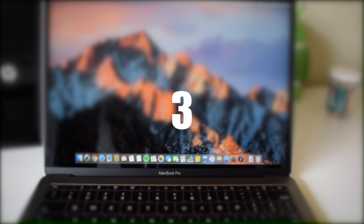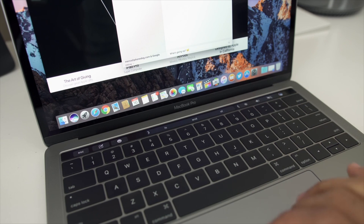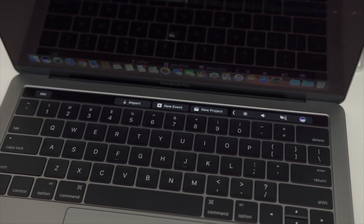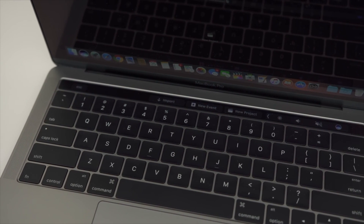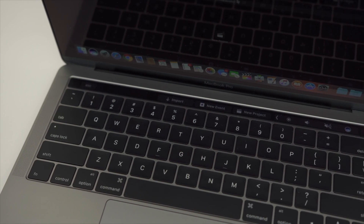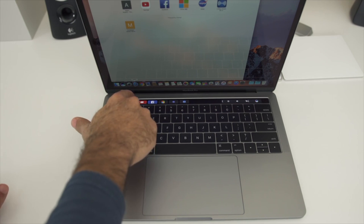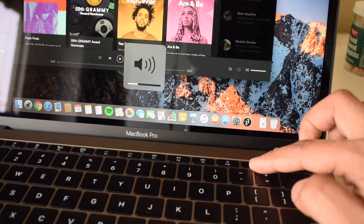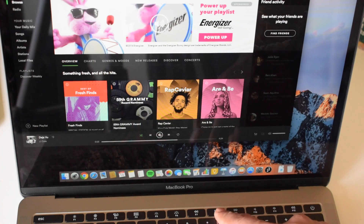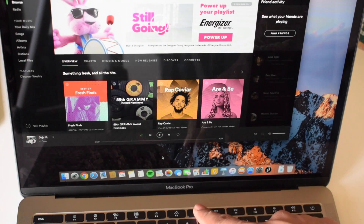Reason number three: the touch bar doesn't seem that useful to me. To use the touch bar you have to look down, which almost creates a distraction. Furthermore, the resolution of the touch bar is 2160x60 pixels, which is around 220 PPI. When I looked at the touch bar model in the store, it looked a bit hazy — though I haven't really heard anyone else complain about this. I'm not convinced the touch bar is the future. I much prefer physical keys to change my brightness, volume, and backlit keyboard brightness. Also, you cannot change the brightness of the touch bar, which is something I'd want to be able to do.